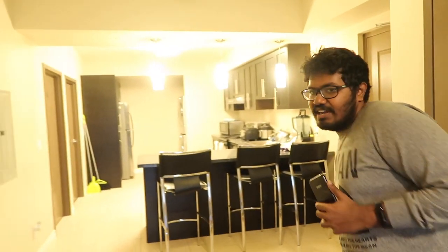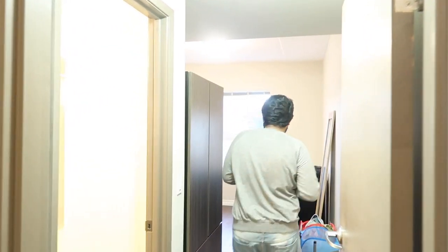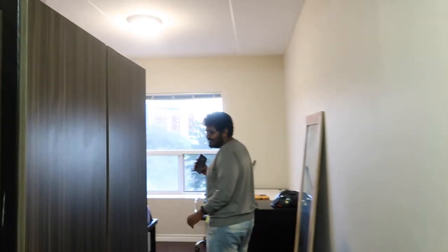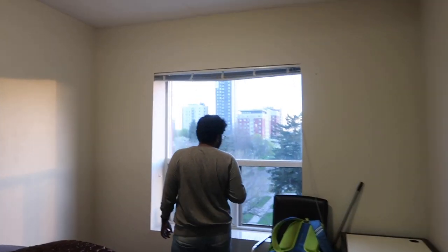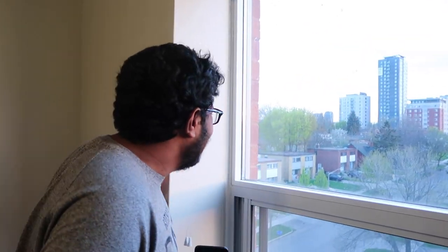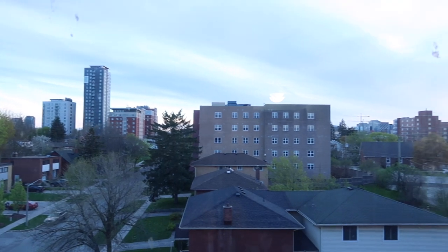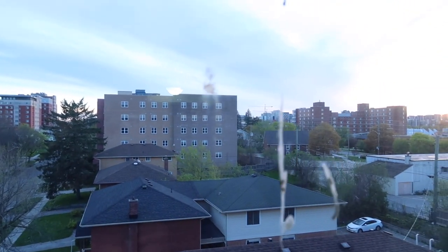So now let's head over to my room. This is my room — it's not in its best of states, but this is what it is. So this is the view from his room. It's quite a nice view actually.